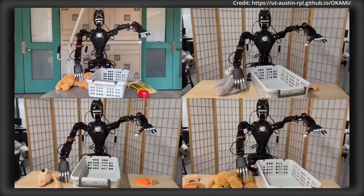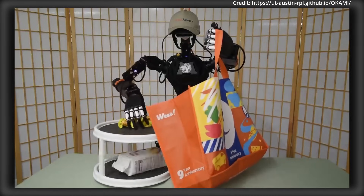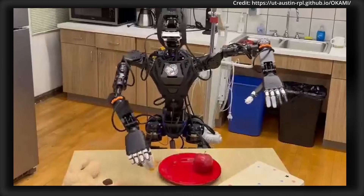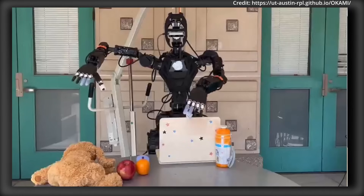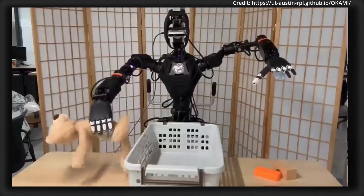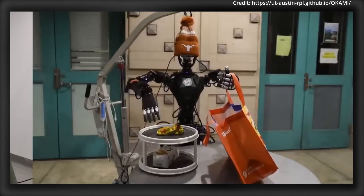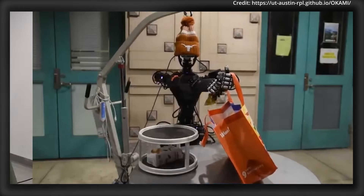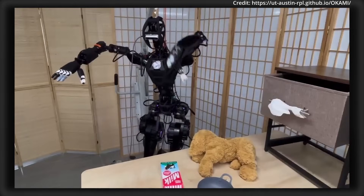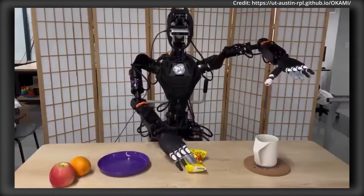Okami has been tested on six diverse manipulation tasks, including picking, pawing, pushing, and bimanual coordination, proving effective across different visual backgrounds, object types, and layouts. By generating a large dataset of successful task executions without relying on human teleoperation, Okami enables training of closed-loop visuomotor policies, scoring success rates of 83.3% in bagging tasks and 75% in salt-sprinkling tasks. Despite its success, failures can still occur due to inaccuracies in robot controllers, vision models, or inverse kinematics, leading to issues like missed grasps or unwanted collisions.